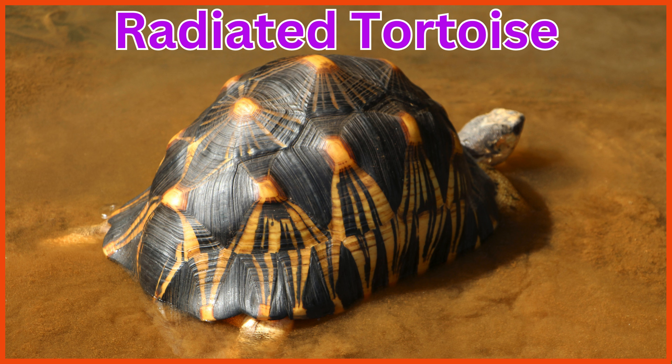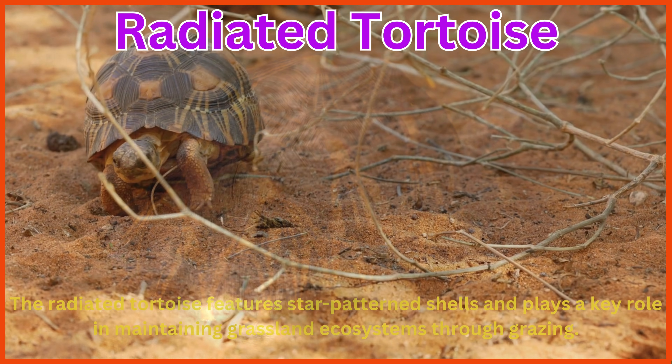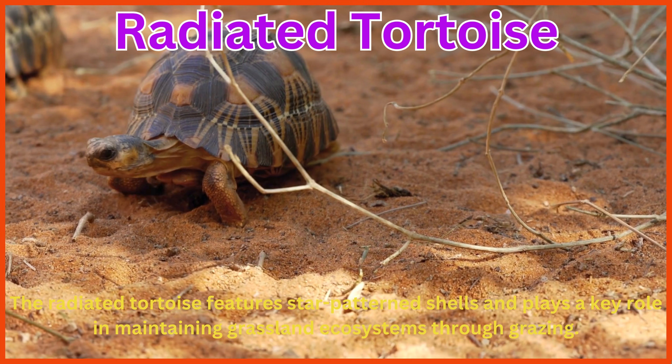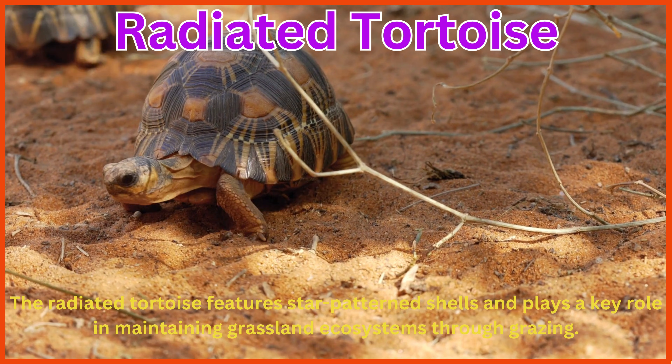Radiated tortoise. The radiated tortoise features star-patterned shells and plays a key role in maintaining grassland ecosystems through grazing.